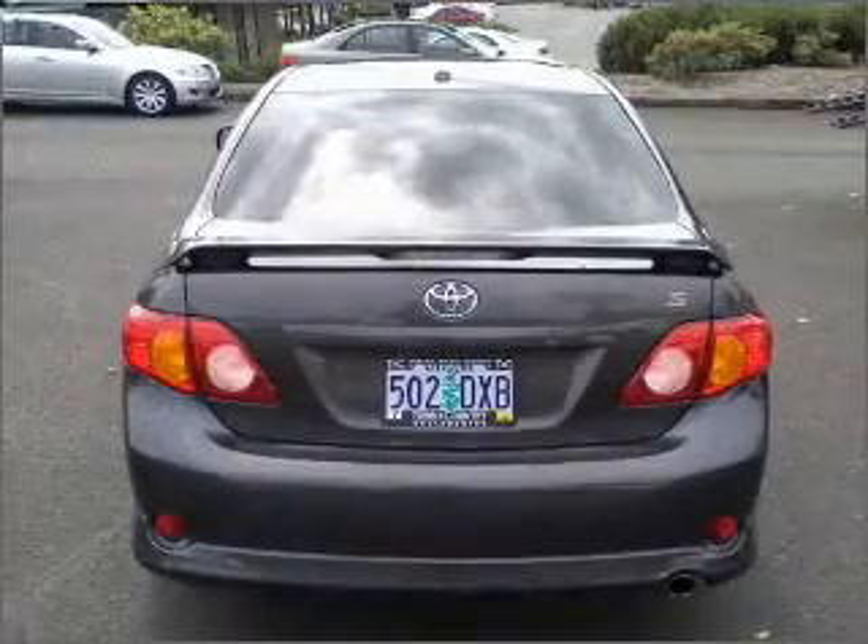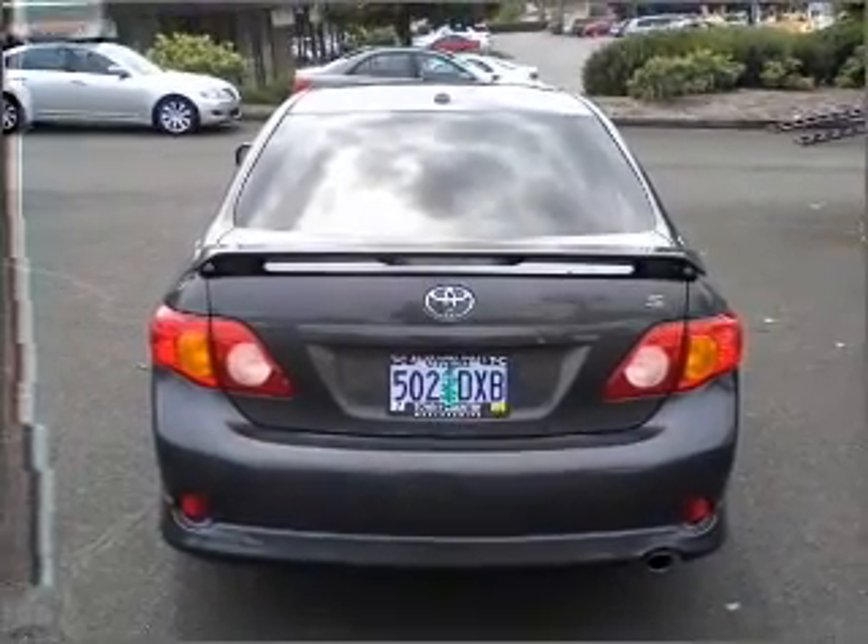We would love to talk to you more about this Corolla. Please contact us for more information.